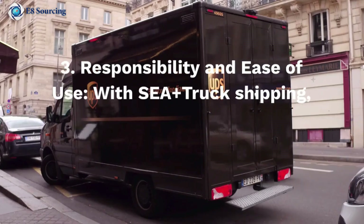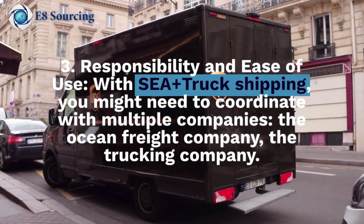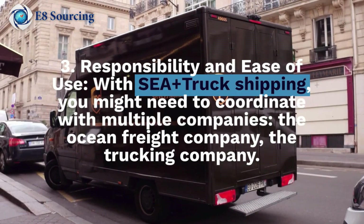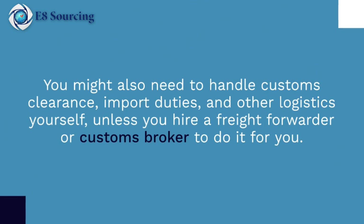Number three: responsibility and ease of use. With C-plus truck shipping, you might need to coordinate with multiple companies — the ocean freight company and the trucking company. You might also need to handle customs clearance, import duties, and other logistics yourself, unless you hire a freight forwarder or customs broker to do it for you.